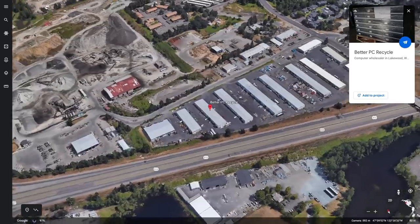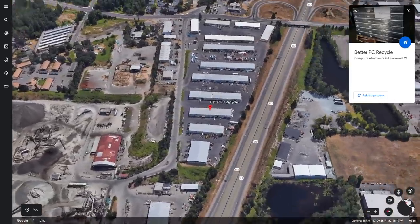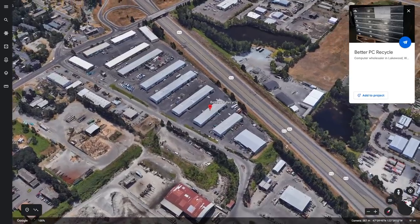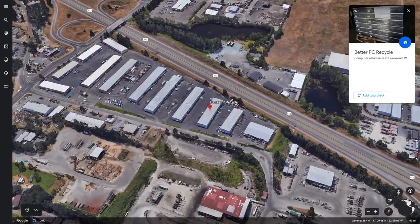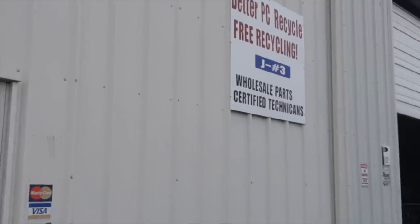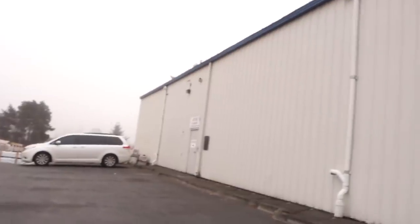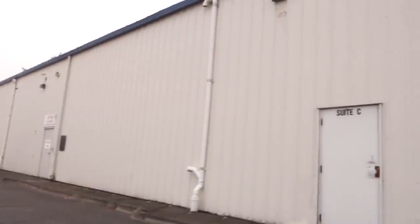First up is Better PC Recycle, located in Lakewood, Washington. Better PC Recycle is a 7,000 square foot warehouse full of electronic recyclables. I've seen old computers, soundboards, typewriters, and a whole bunch of cables here. This is probably going to be the smaller of the three electronics recyclers that we visit today. I actually stop here every time I drive down to Portland — it's a cool place to stop. Let's go inside.